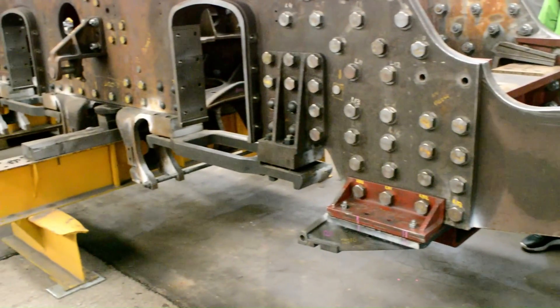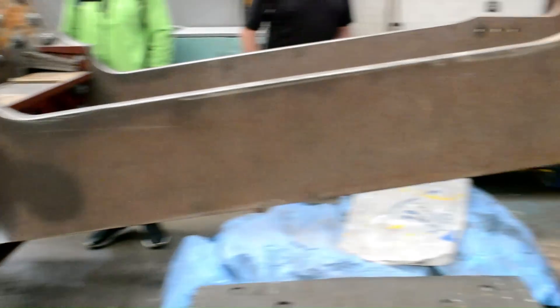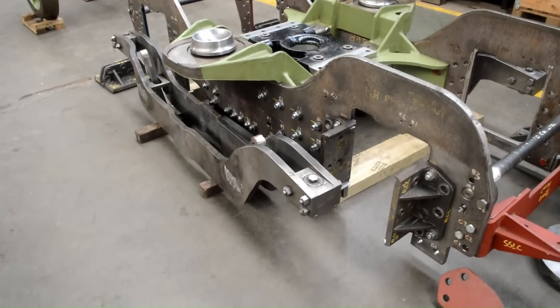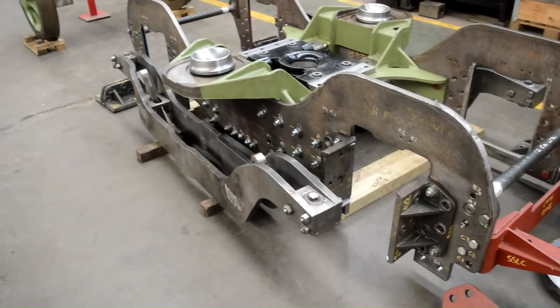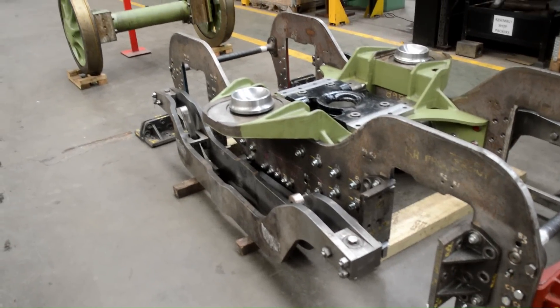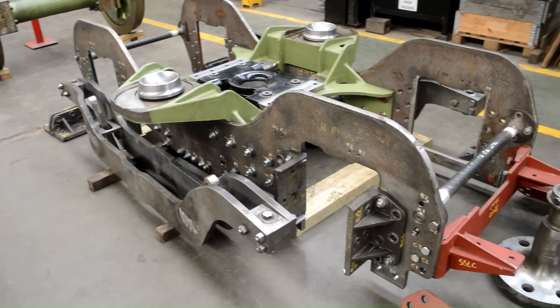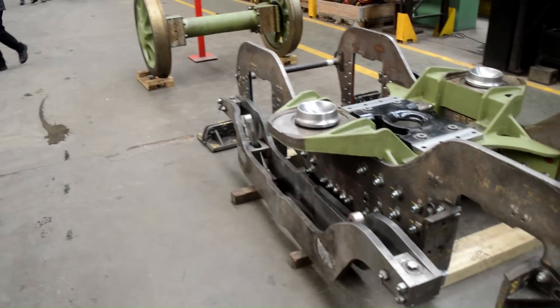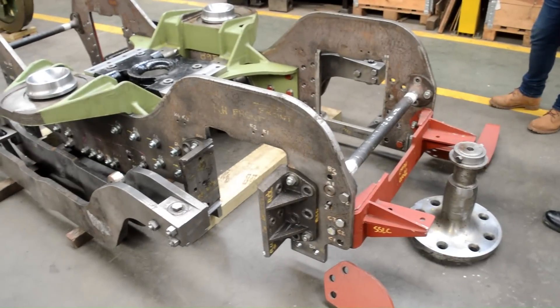Currently, the smokebox, smoke deflectors, leading bogey, cab and most of the frame has been completed. However, much more work is needed to make this a rolling chassis, and the cylinder blocks are currently being cast, which will then allow for the wheels to be fitted. Since 72010 Hengist is a 4-6-2 locomotive, it has what's known as a bogey in front of it. Here is the new bogey under construction, with an exploded diagram of the wheels nicely displayed.